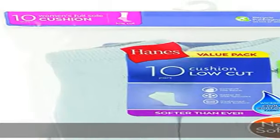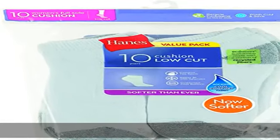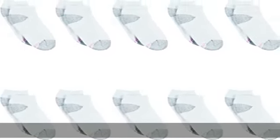Make these cushioned socks a sure bet for everyday wear — from work, play, gym, sports, and beyond. Show more in the description to get this product today at the best price.